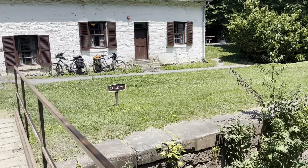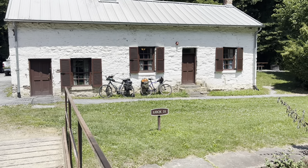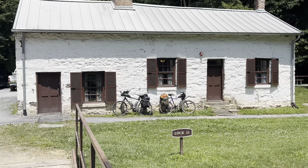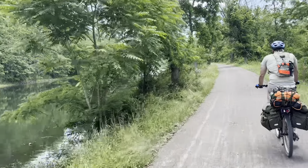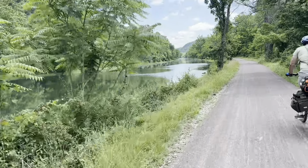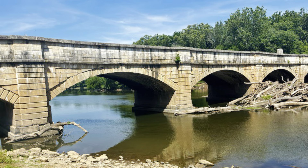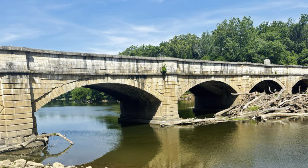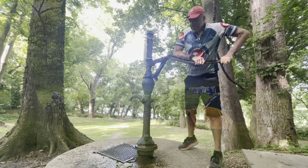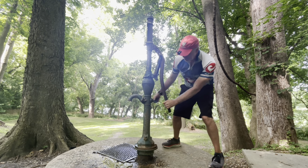Today you are in for a treat. If you're doing the C&O Canal Towpath, we have rented Swain's Lockhouse, Lock 21. I can't wait to take you inside — it is so cool. We opted to stay at the Lockhouse on our last night of our journey from Cumberland, Maryland to Georgetown on the C&O Canal. The trail is very beautiful. We opted to camp all of the other nights, so this was a welcome retreat. You forget what a luxury running water is until you have to pump it for every meal and every shower.